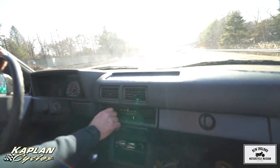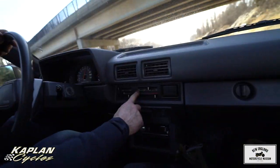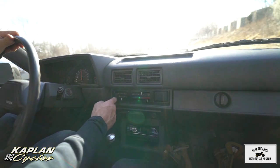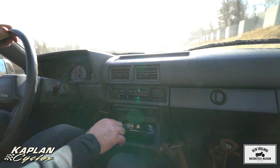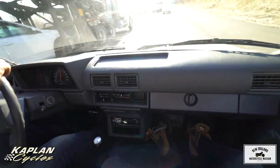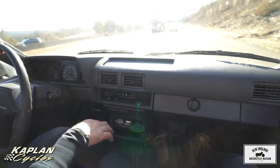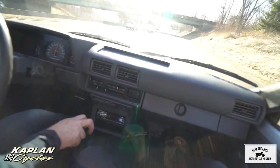The heater works great, defroster works great. It has foot heat and upper heat, or just upper — you can do a fresh air intake or just regular recirculate. It's actually too hot in here — the beauty of a small cab, everything heats up super quick. Dash is in beautiful shape, no cracks. Windshield wipers are beautiful, no rust on the wiper arms, wiper blades are perfect.